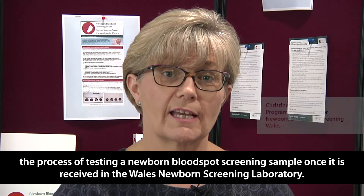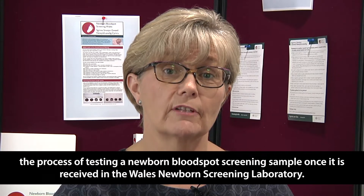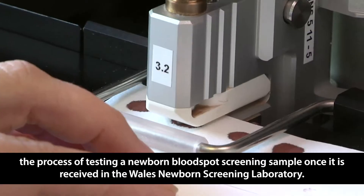Newborn Bloodspot Screening Wales has produced this short film for sample takers. The film shows the process of testing a newborn bloodspot screening sample once it is received in the Wales Newborn Screening Laboratory.